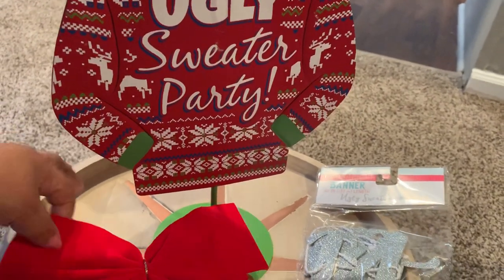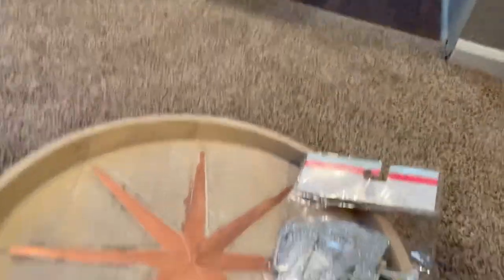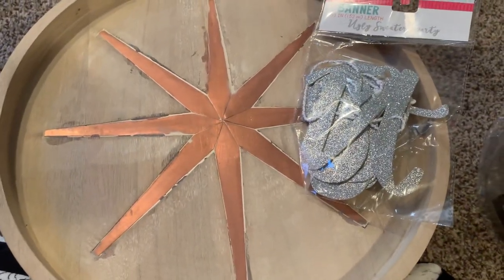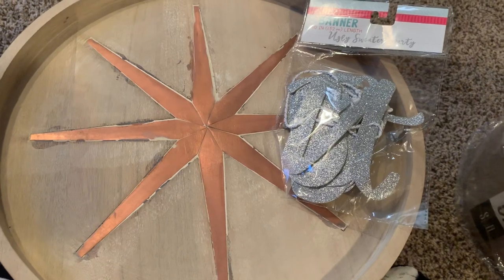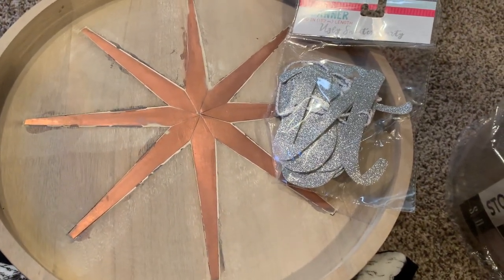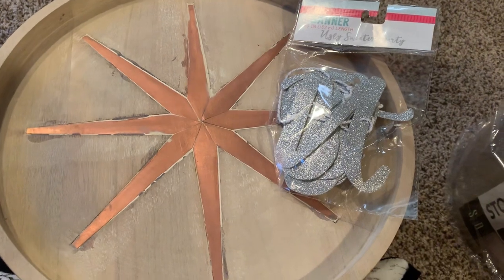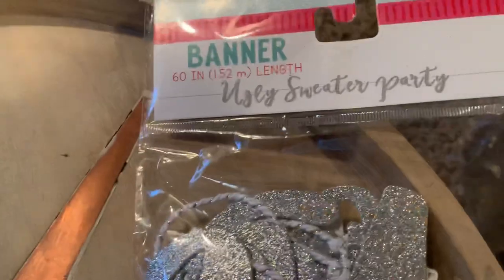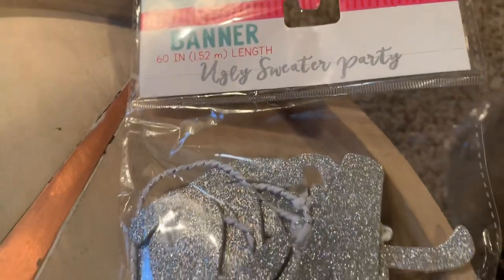Here's a little wooden decorative tray, like a star, with a little poinsettia star in the middle. It can be used during the summers, fall, or Christmas. And there's my little ugly sweater banner — we got that from Hobby Lobby.